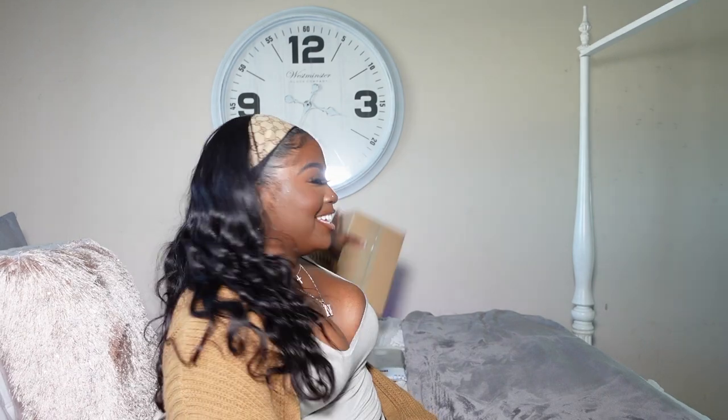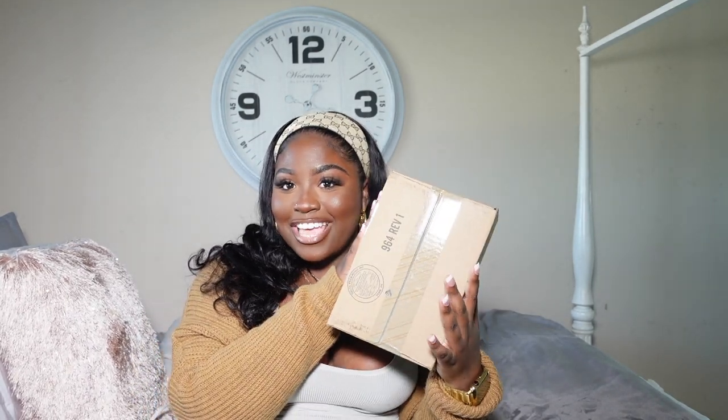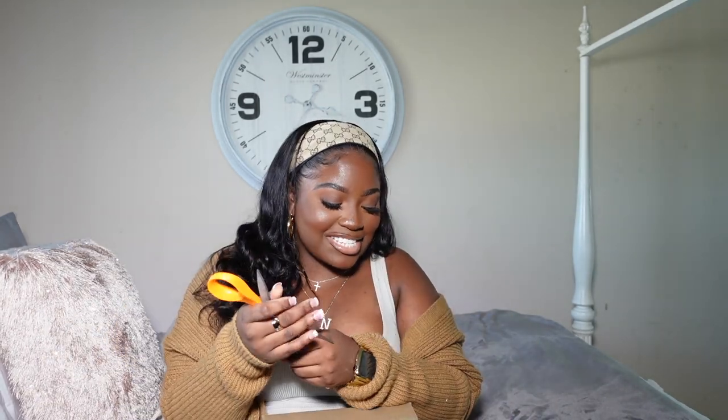Now for the real tea, honey. I'm just going to get into the video. Let me cover my address. Y'all, I got the new 12 Pro Max!